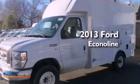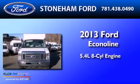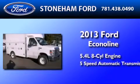This is a brand new 2013 Ford Econoline. It has a 5.4-liter 8-cylinder engine and a 5-speed automatic transmission.